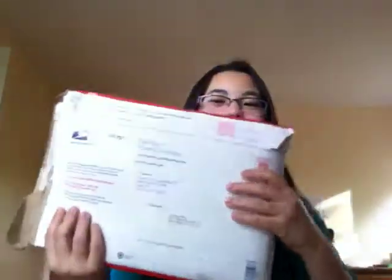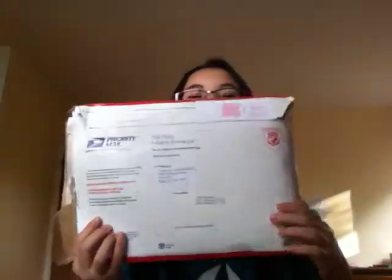This is basically the envelope and it's really, really big because there's a lot of stuff. Inside there's a bunch of letters — well, actually one letter from YFU that just says congratulations, you received this scholarship, and here's a list of things you should make sure to do before your exchange.